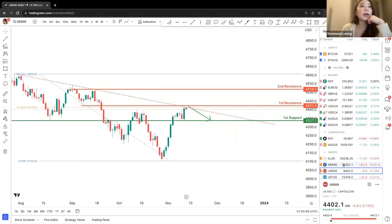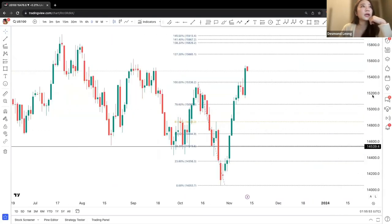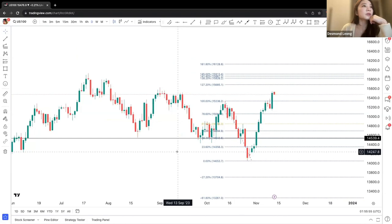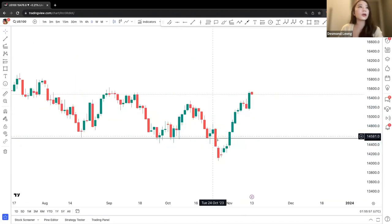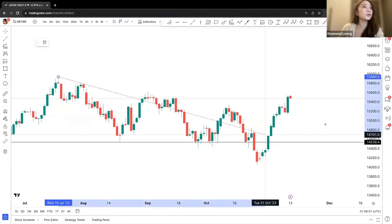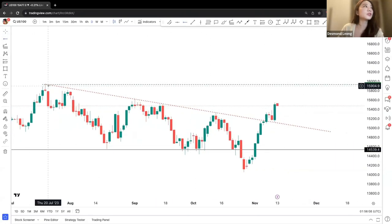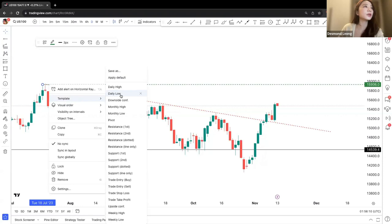Let's look at our last index, which is US 100. US 100 was moving on a downward movement previously. Now right now, we are looking at a first upward movement. There's a potential first resistance looking over here.